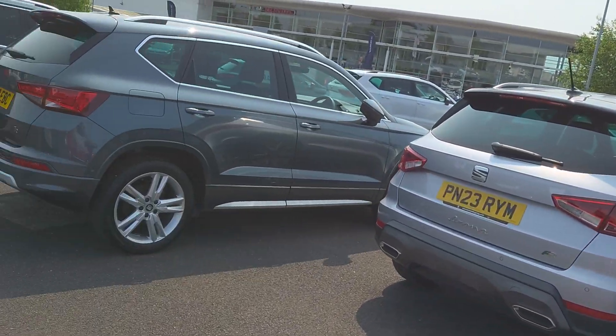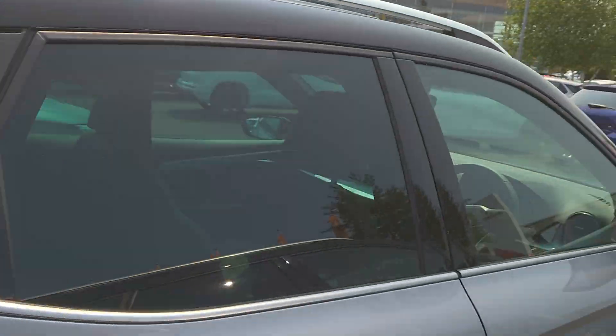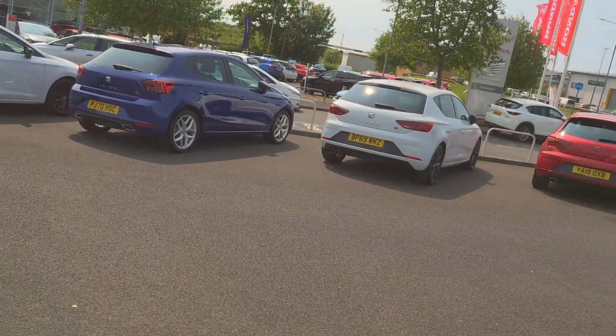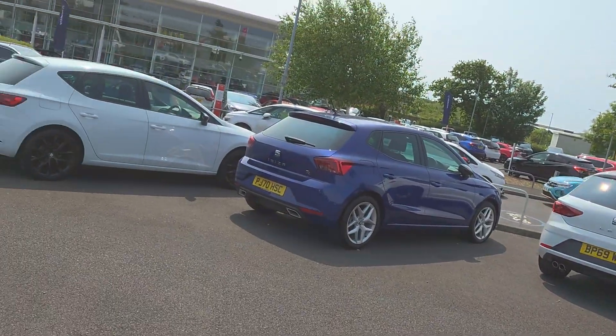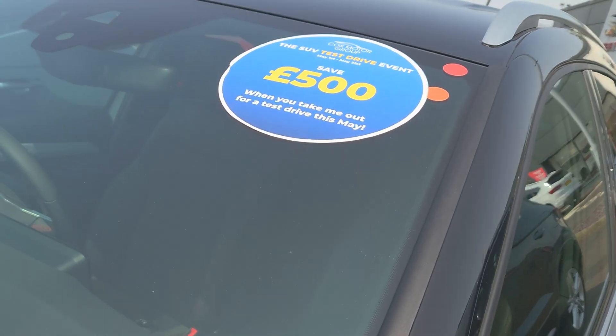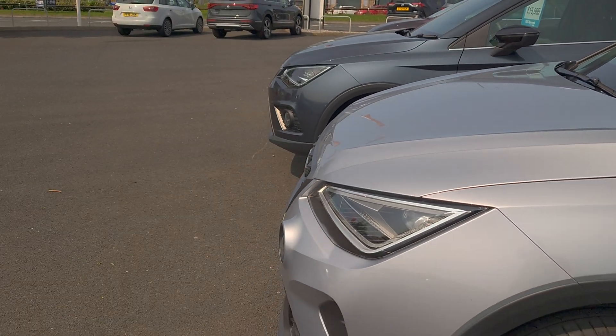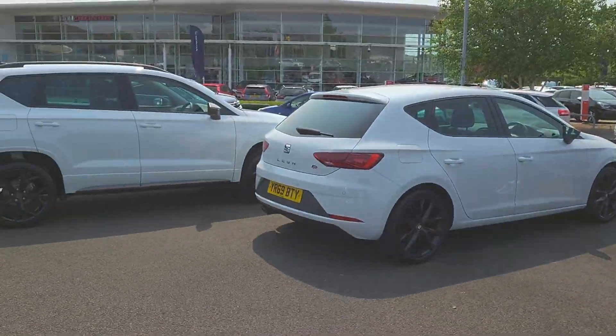You can subscribe to our YouTube channel and have a look at our vehicle videos online, or go direct to our website at coxmotorgroup.com. You'll also see online information on the SUV event we've got presently on second hand and used, so check that out and find out more.